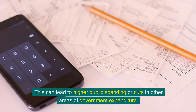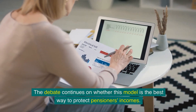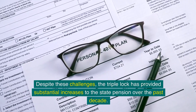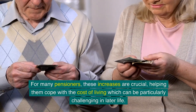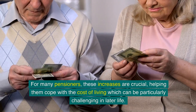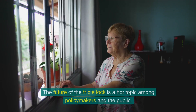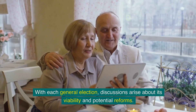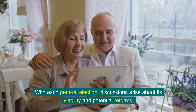This can lead to higher public spending or cuts in other areas of government expenditure. The debate continues on whether this model is the best way to protect pensioners' incomes. Despite these challenges, the triple lock has provided substantial increases to the state pension over the past decade. For many pensioners, these increases are crucial, helping them cope with the cost of living. The future of the triple lock is a hot topic among policy makers and the public, with each general election bringing discussions about its viability and potential reform.